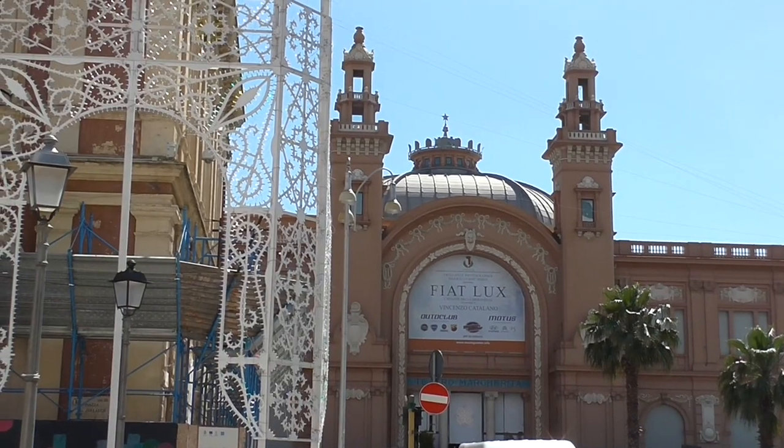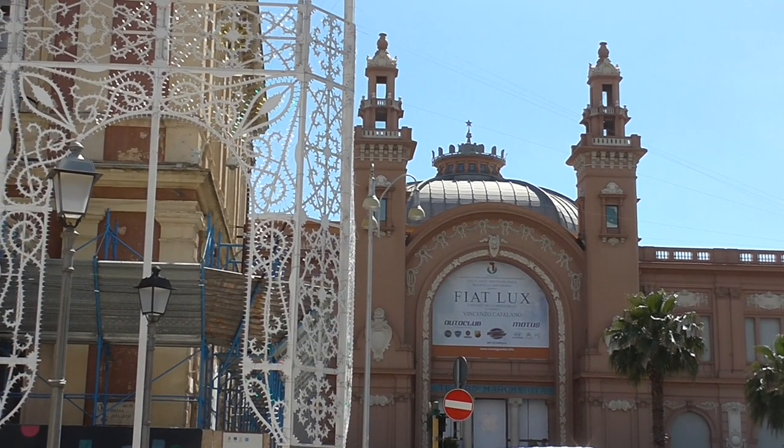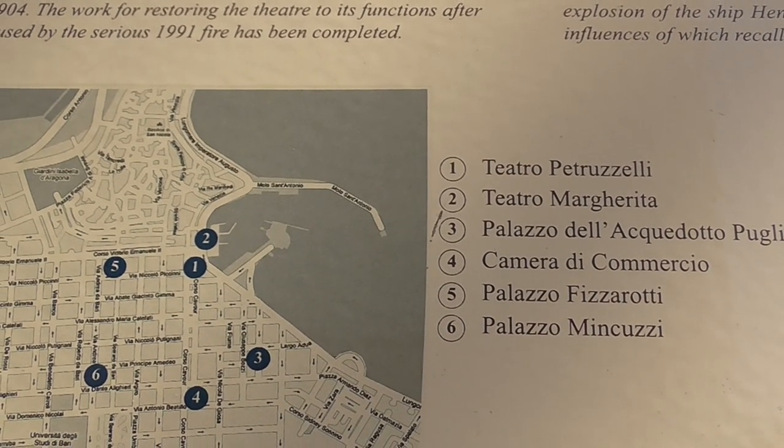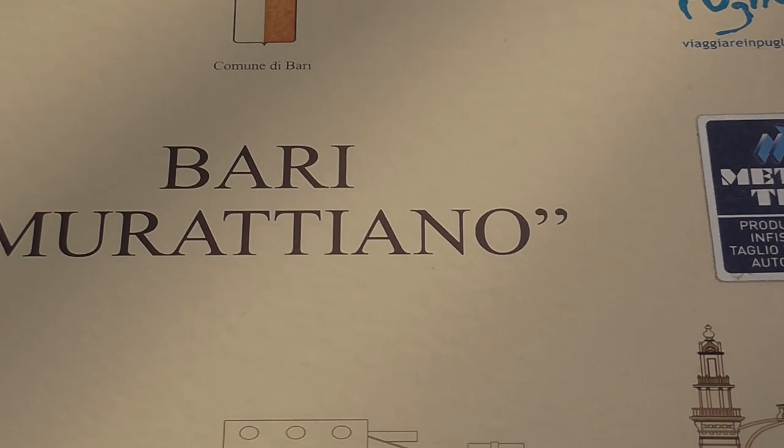Hello, and welcome to Bari. We're here for the day, just going to walk around and see whatever we can. The Teatro Margherita was built from 1912 to 1914 — it was the first concrete building.